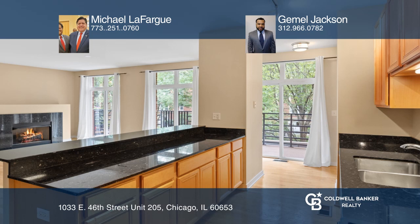Your primary bedroom has a spa-like bath with Whirlpool tub. Welcome home! Experience everything this condo has to offer by calling Michael Lafargue and Gemmel Jackson today.